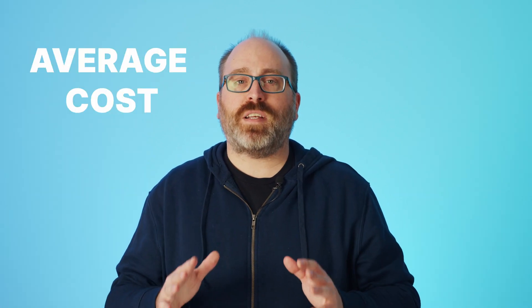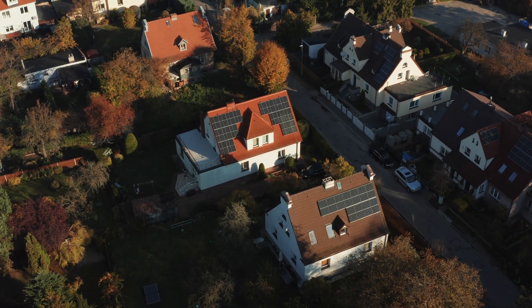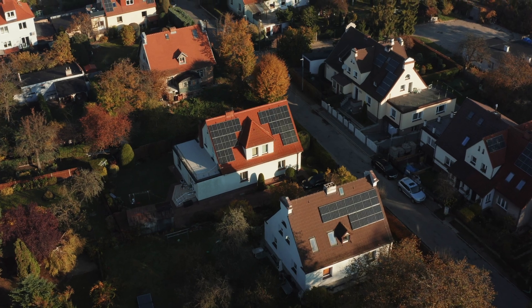Right now in the United States, a typical solar installation will cost somewhere between $16,500 and $21,000. The average cost sits around $19,000. That's a big investment. And what most people don't realize is that the cost of a solar system is more than just the panels on your roof. In fact, the panels themselves account for less than a quarter of the total cost.